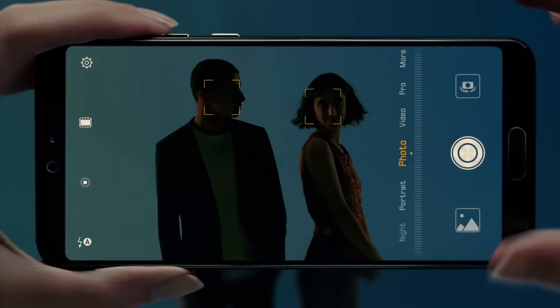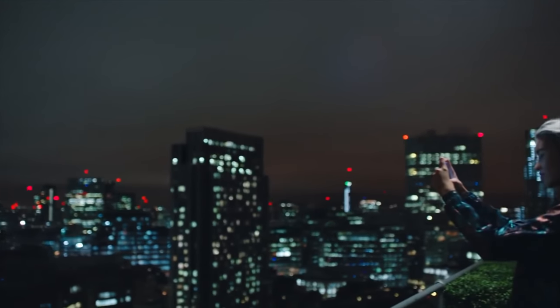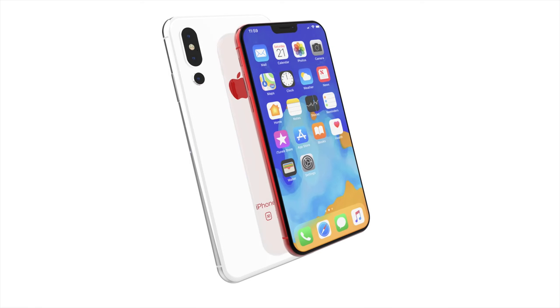And the triple lens on this thing is pretty unique. It's a monochrome lens, so it's black and white. It actually doesn't collect color, but in collaboration with the other lenses, it can make a very, very detailed picture using some new technology. Of course, it's a zoom lens as well, so you get the advantage of three times optical zoom, which is going to be great.